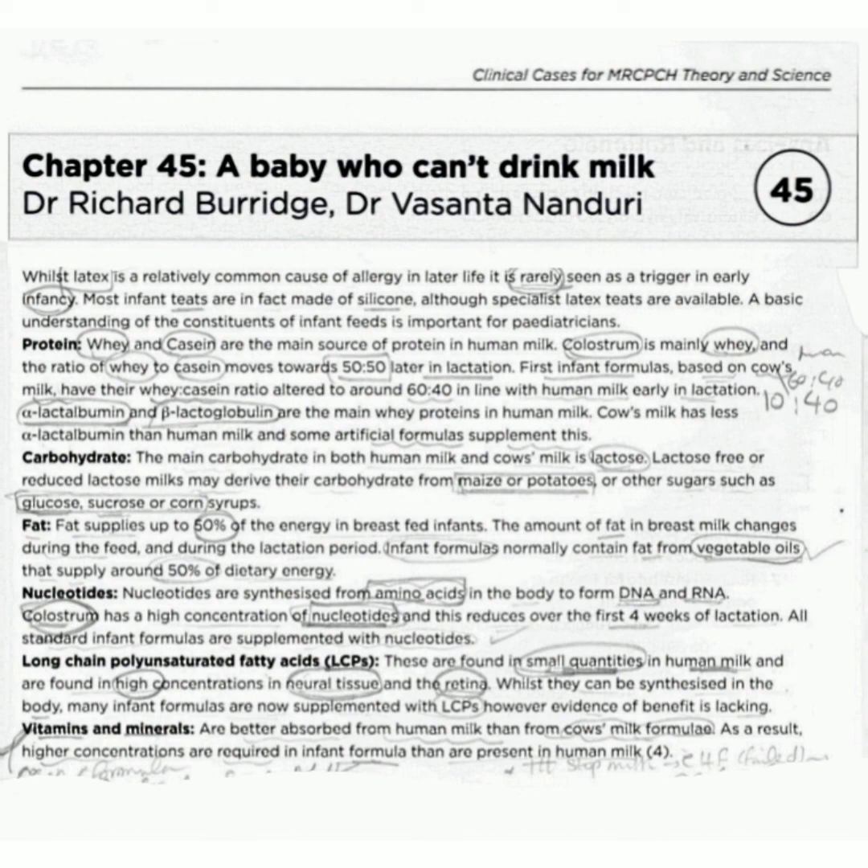So to summarize: protein — mainly whey and casein; carbohydrate — in both human milk and cow's milk, the main carbohydrate is lactose.